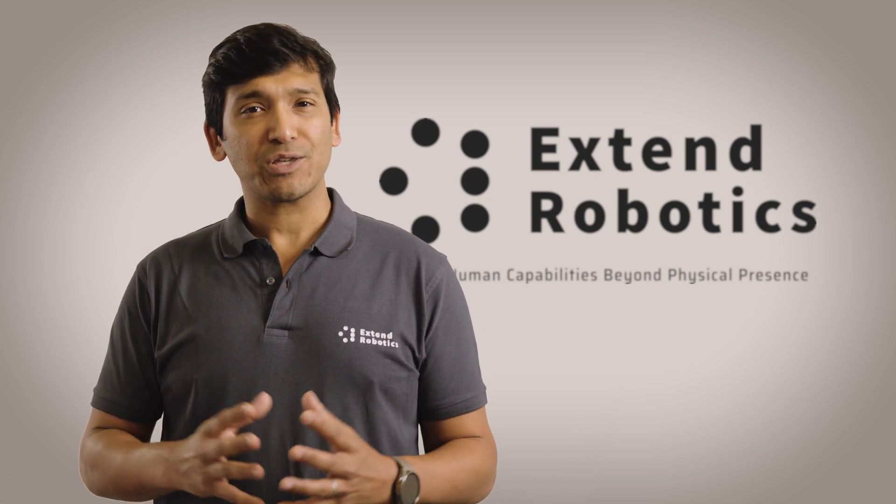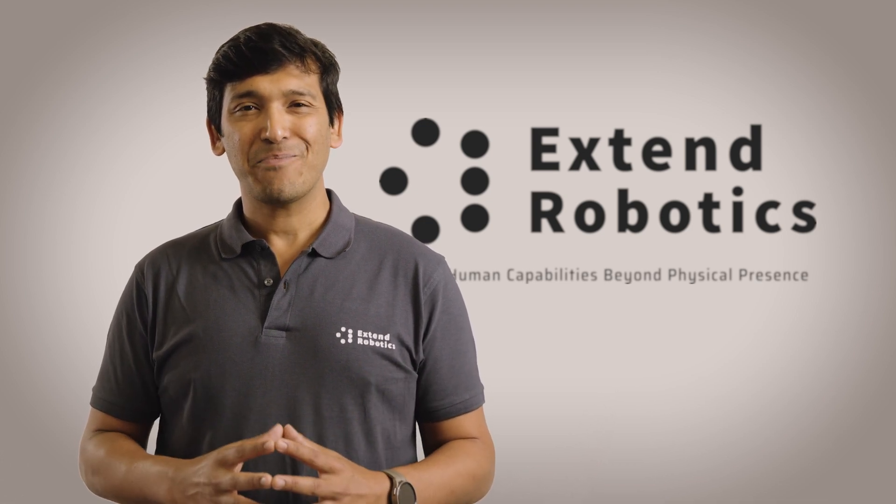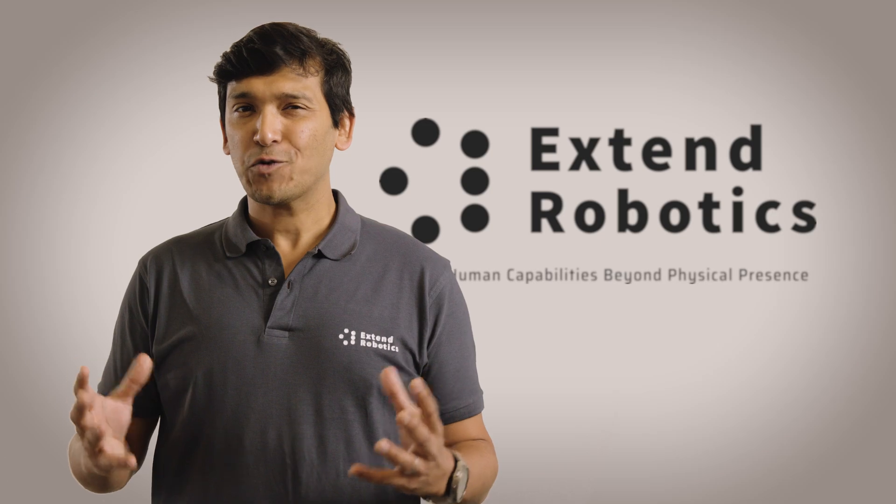If you are an industrial expert, researcher, integrator, or just curious about robots, please do get in touch. We would love to work with you.